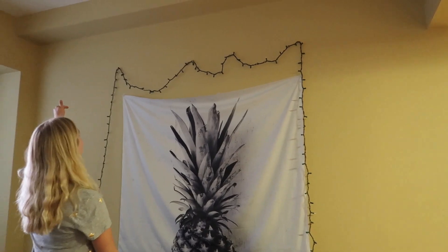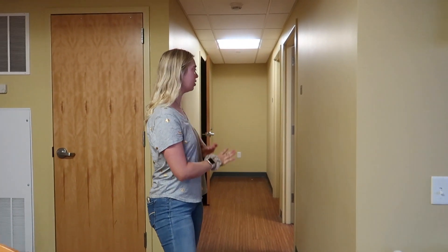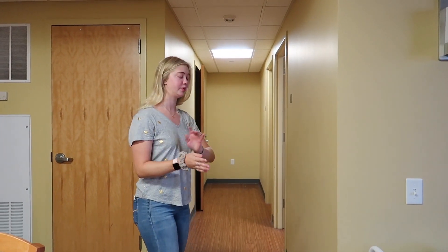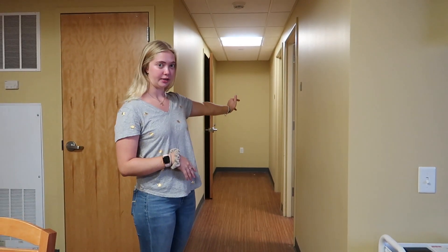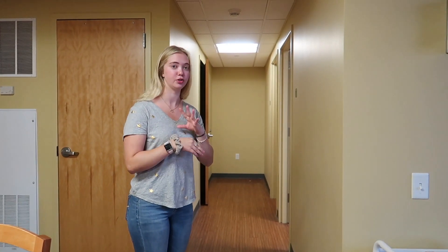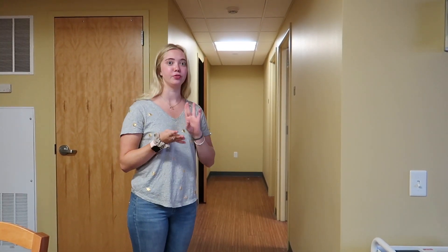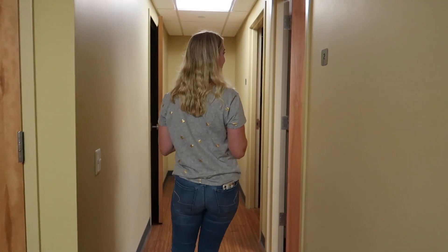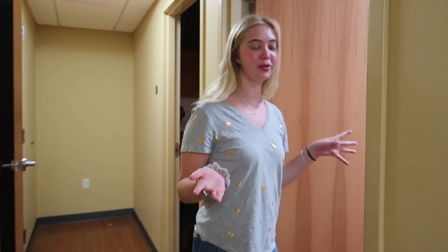Now I'll show you the little hallway. It's kind of like two wings off of the kitchen and living room. This way is mine and Grace's room — she's one of my roommates — and the other way is Caitlyn and Alisa's rooms. There are four of us in total, and the apartment has four singles and two bathrooms. I'll show you my room first and go into depth about it, but not everyone else's.